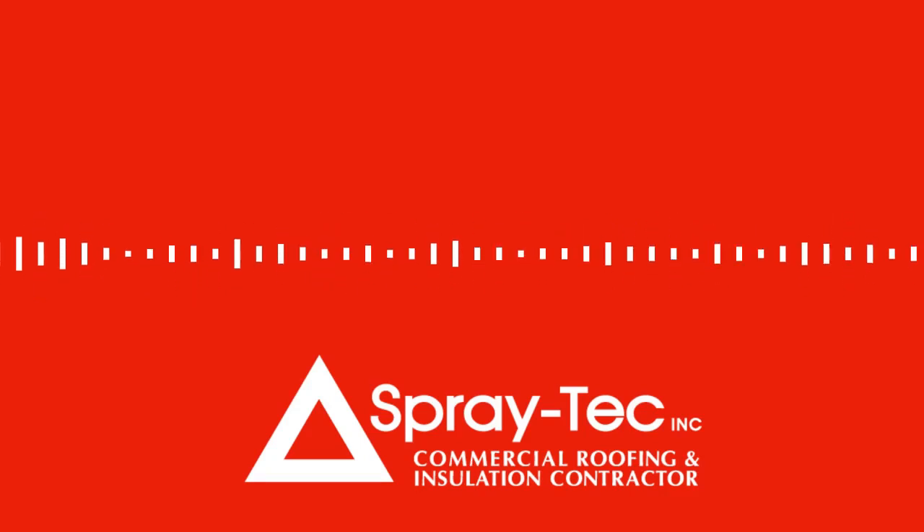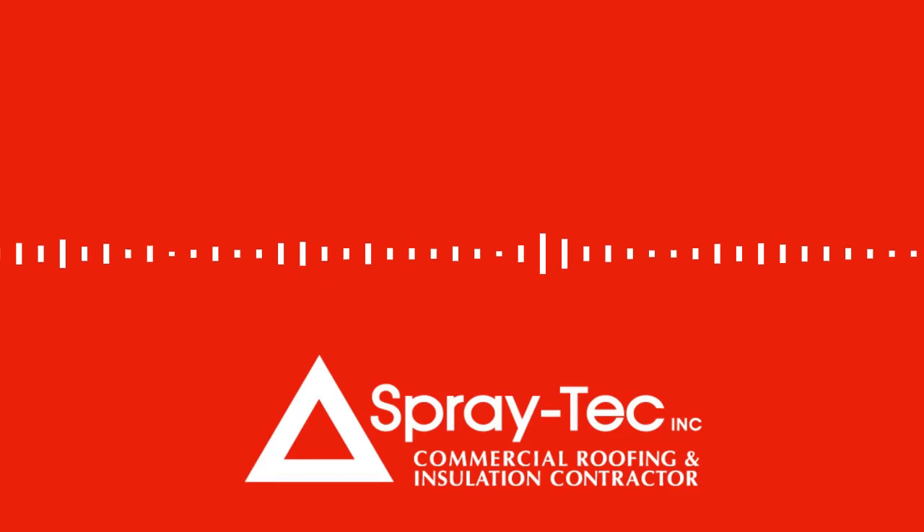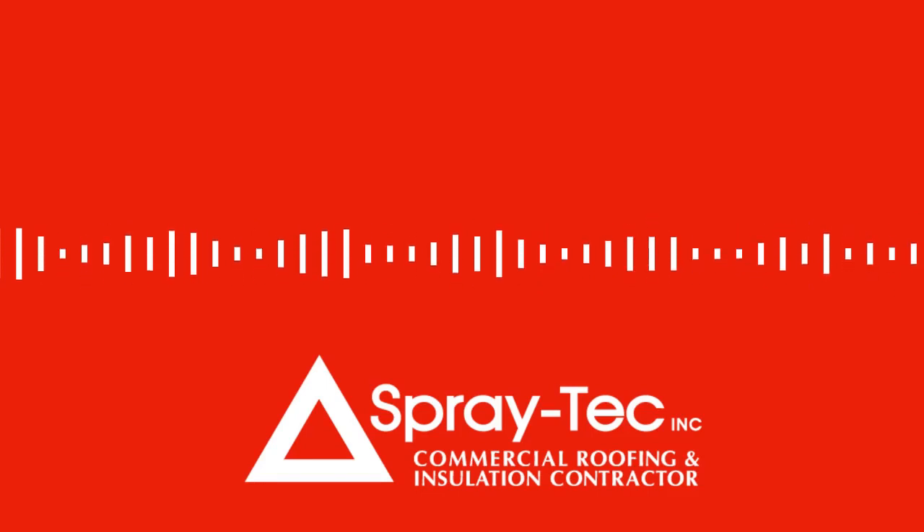We truly do it all when it comes to spray applications. Spray foam is superior to other insulation products because it has the highest R-value in the industry, lasts longer, and best of all, it'll save you money on your energy bills.